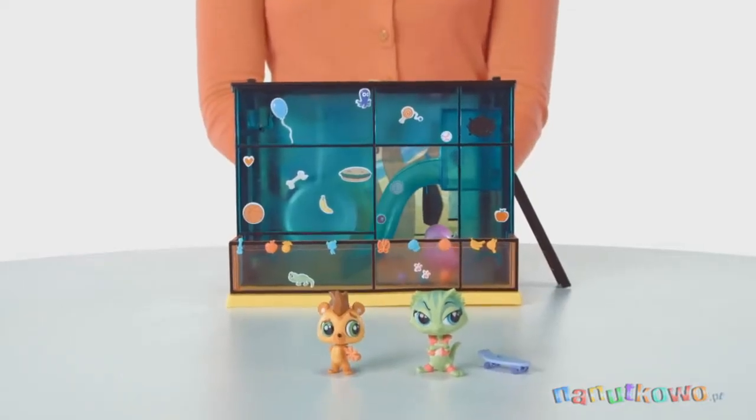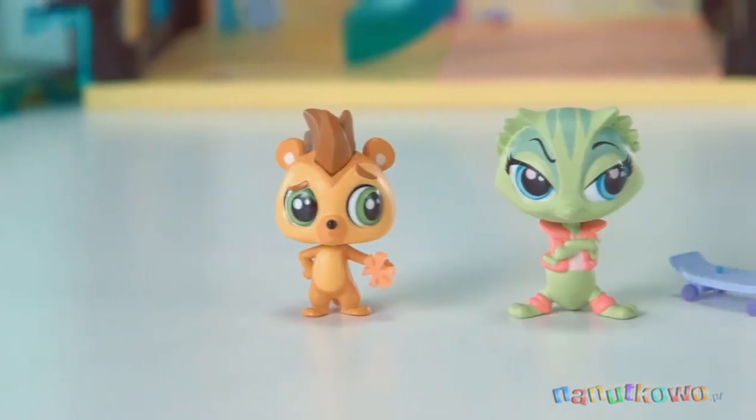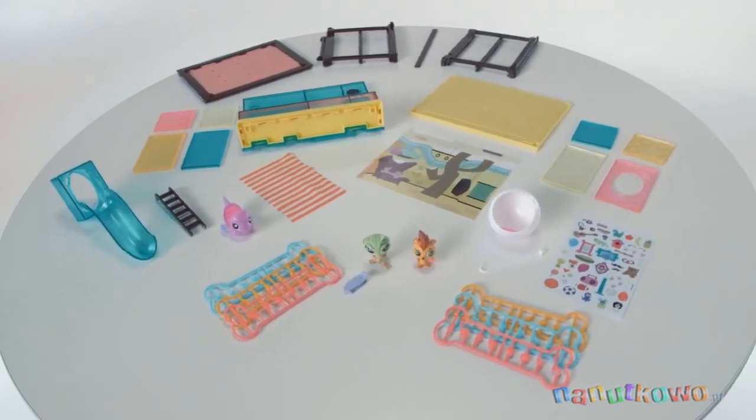The Pet Day Camp Style Set is for kids ages 6 and up and comes with Russell Ferguson Hedgehog Pet, Lemon Face McGill's Lizard Pet, and over 95 design accessories.